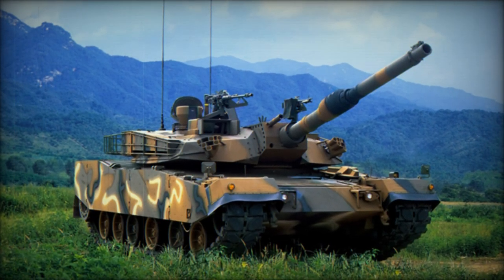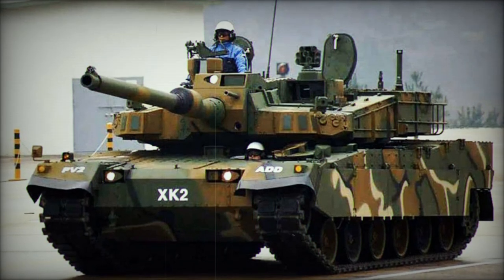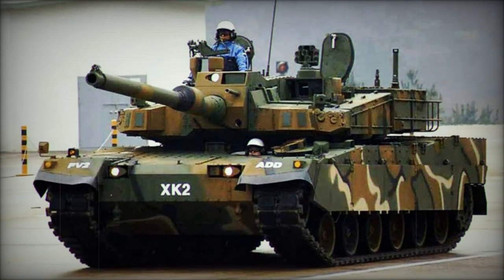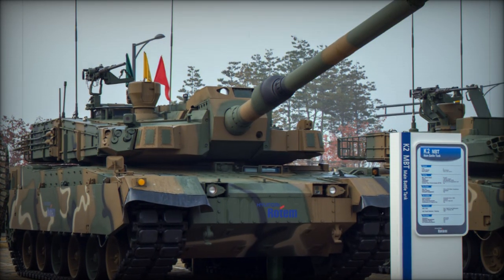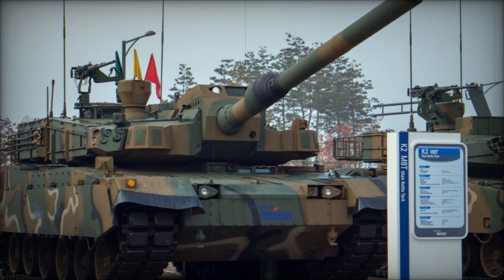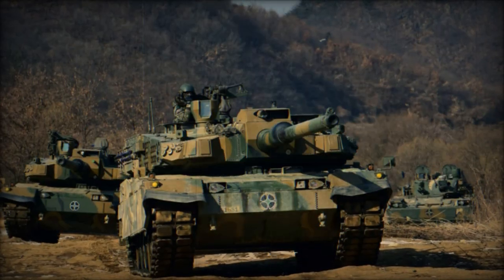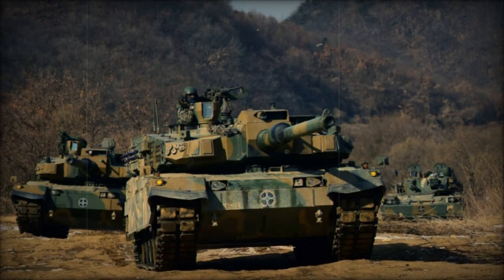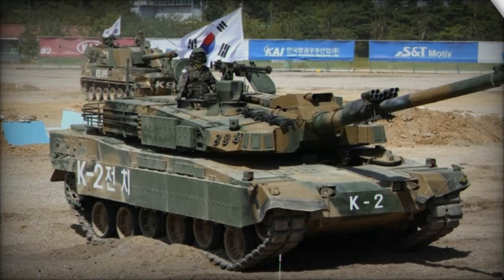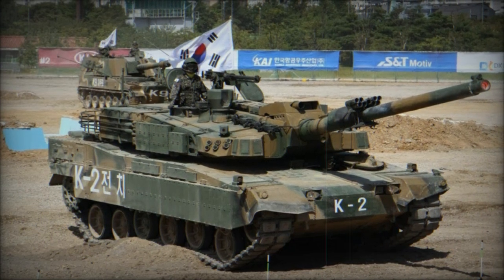The K2 project began in the 1990s as part of South Korea's initiative to develop an indigenous main battle tank to replace its aging fleet of M48 Patton tanks and complement the K1 tanks. After years of research and development, the K2 entered service with the Republic of Korea Army in 2014. Since then, the tank has undergone numerous upgrades, resulting in several variants, including the K2NO for Norway and the K2PL for Poland. These variants feature specific adaptations such as enhanced armor and advanced communication systems to meet the unique requirements of each country.